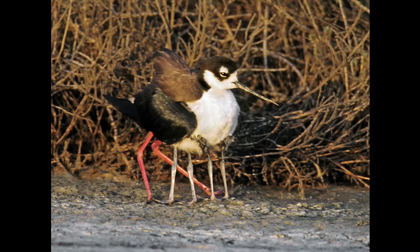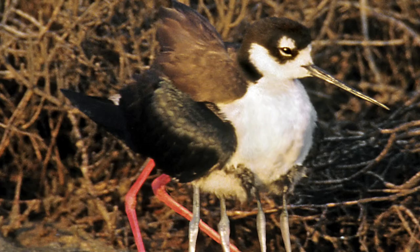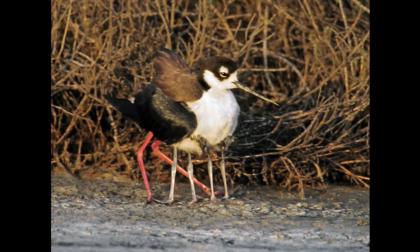This is a black-necked stilt with a lot of legs — the red ones are the adults, and there are two chicks, one tucked under each wing being warmed up and taking cover. You can sometimes see four chicks with two under each wing. It's kind of a fun sight — you still don't see those long legs when they're bent like that.